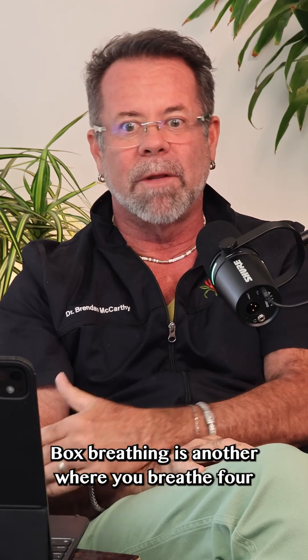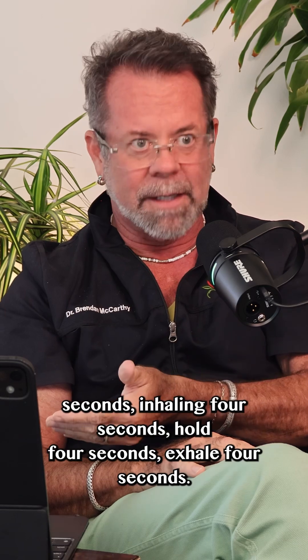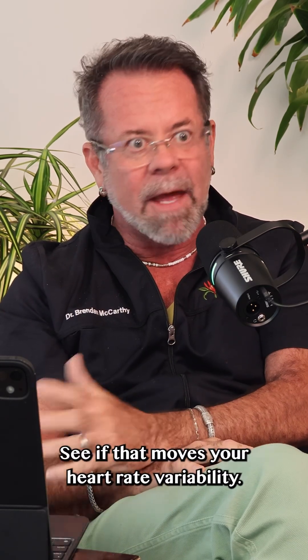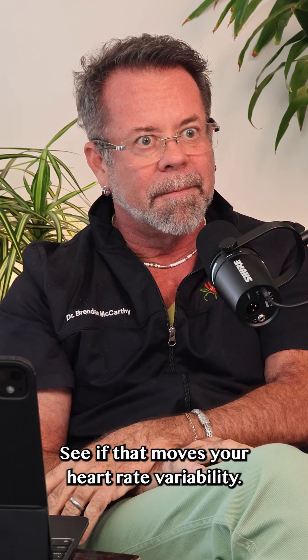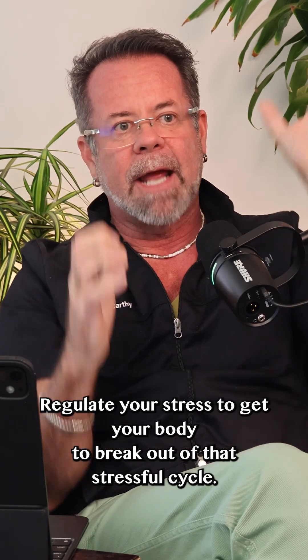Box breathing is another technique where you breathe four seconds inhaling, four seconds hold, four seconds exhale, four seconds hold. That's box breathing. See if that moves your heart rate variability. These are things to try and down-regulate your stress to get your body to break out of that stressful cycle.